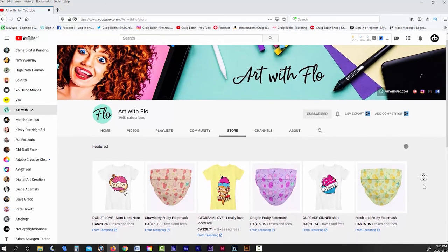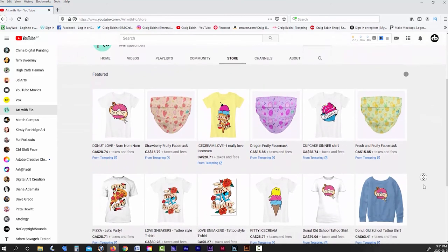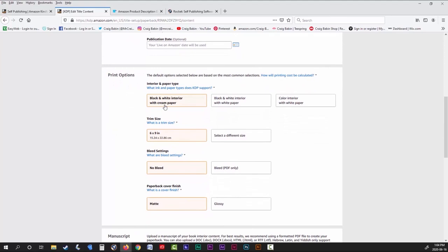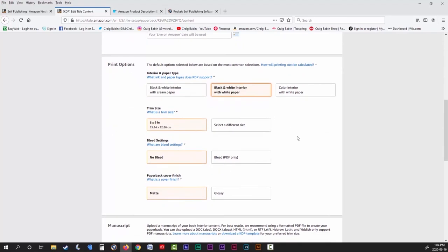Then just promote your merchandise on your YouTube channel, as well as leave a link to your online gift store in the description area of all your videos. I realize that I've covered quite a bit of information in this video, and for some people it may be a little overwhelming. But I'm going to be going over how to do all of this stuff individually, step-by-step, in upcoming videos.